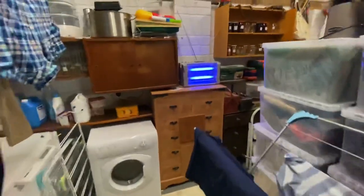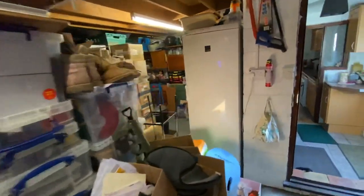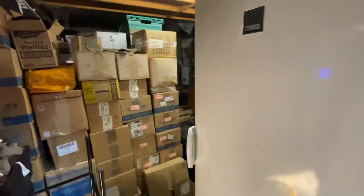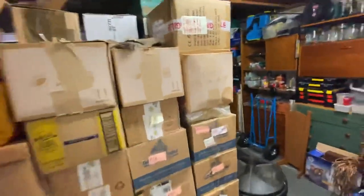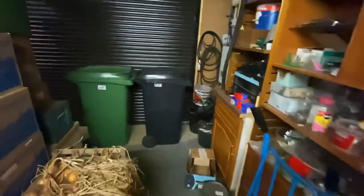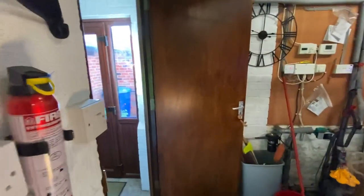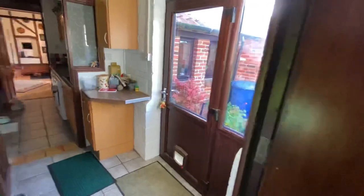Then we go through into the double garage which, as with most double garages, isn't actually used as such — but it is a double garage. You've got two electric roller doors so they're easy to get in and out of. The property has both solar panelling and photovoltaic, so it's a good eco-friendly element to it as well.